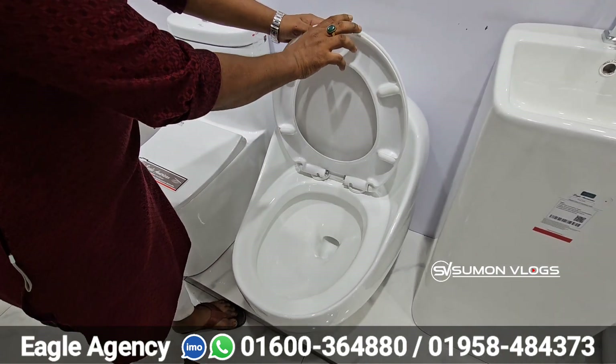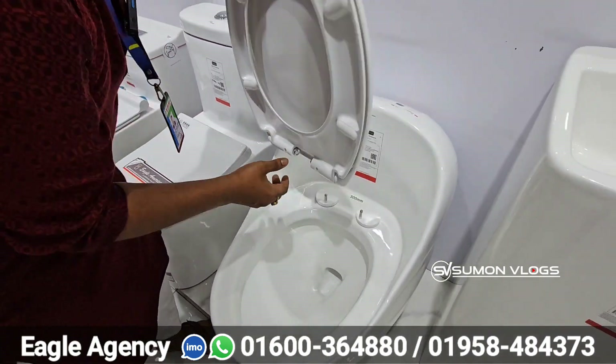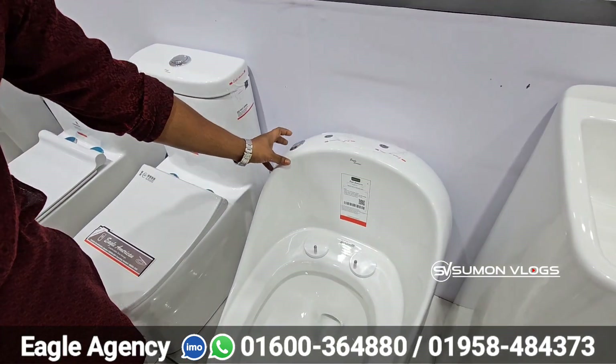These seat covers are not poor quality. They have a side flush and jack flush. If you want to wash the seat cover, you can wash it — it's fully washable.